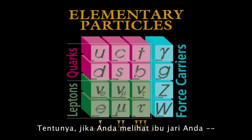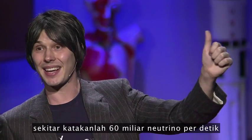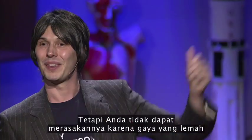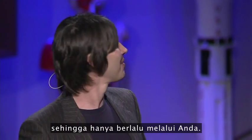When the sun shines, you get copious quantities of things called neutrinos pouring out. If you just look at your thumbnail — about a square centimetre — there are something like 60 billion neutrinos per second from the sun passing through every square centimetre of your body. But you don't feel them because the weak force is correctly named: very short-range and very weak, so they just fly through you.